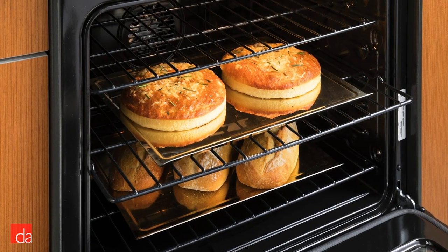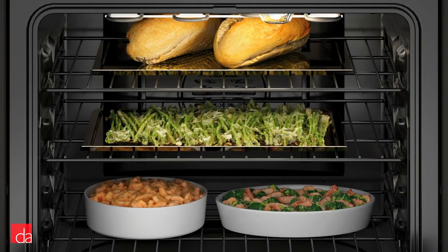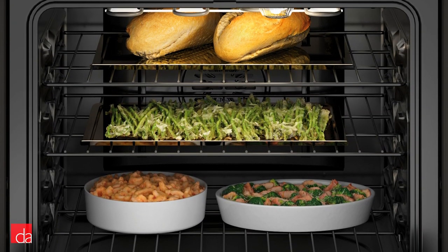The oven features true European convection for precise cooking and even heat, and includes three racks and a storage door down below for added convenience.